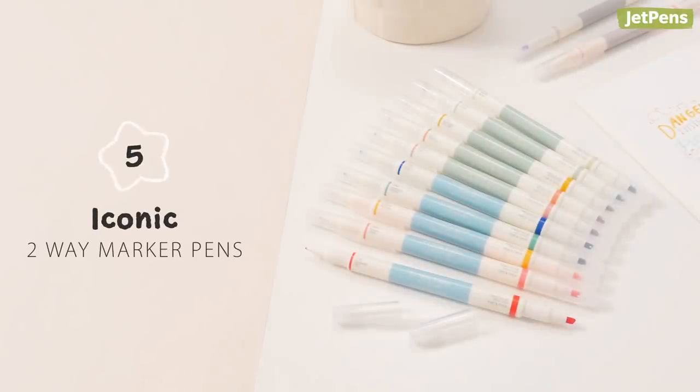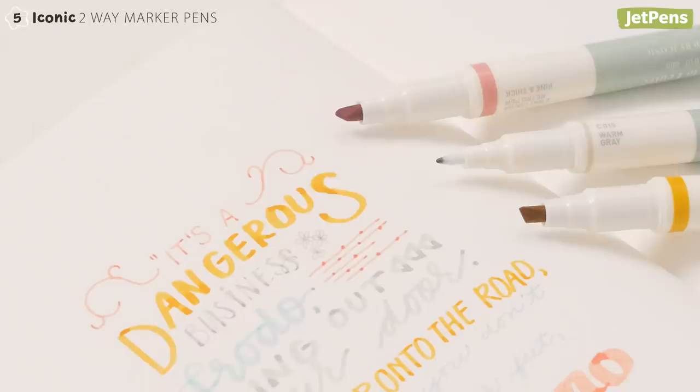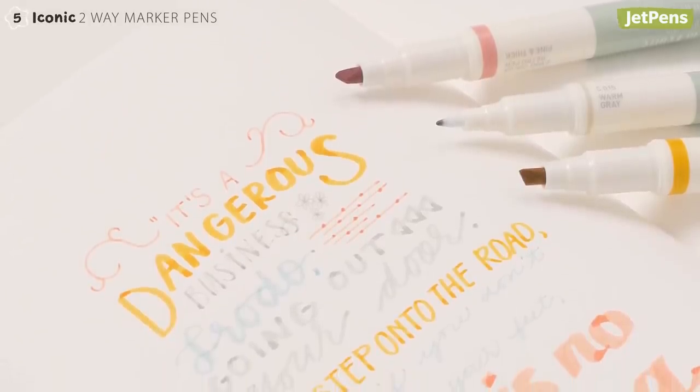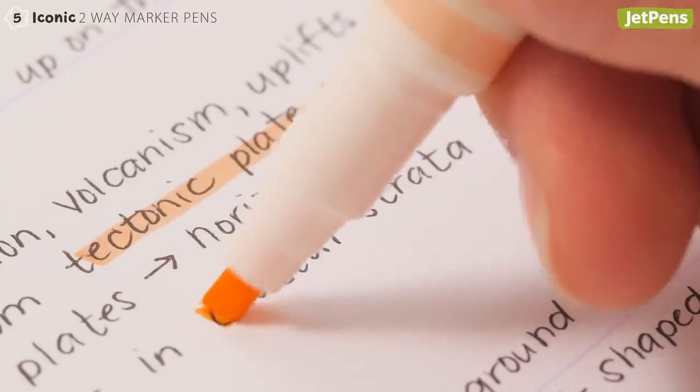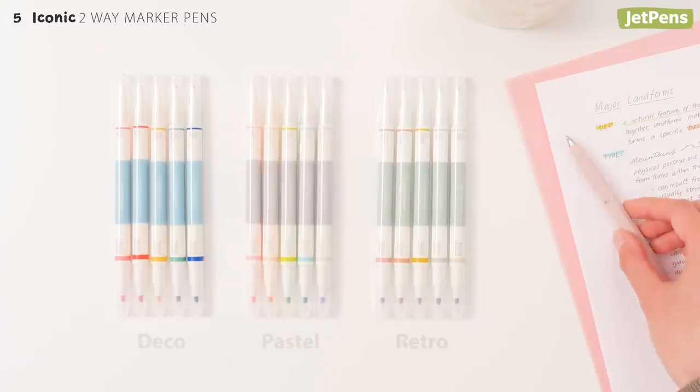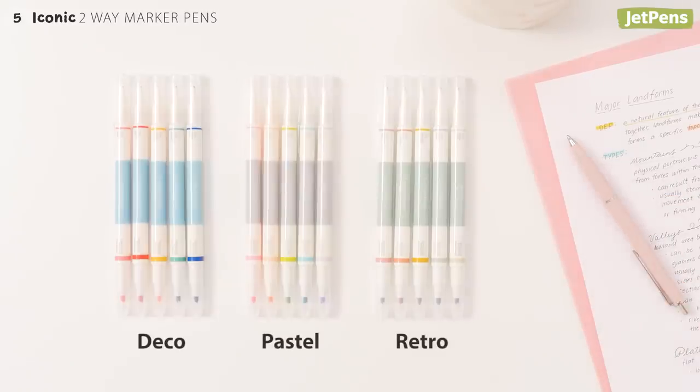We had to include iconic stylish two-way marker pens in this video. These two-sided markers have both fine and chisel tips. Since they're smudge resistant, they make great highlighters too! You can pick between three sets, each with five unique colors.